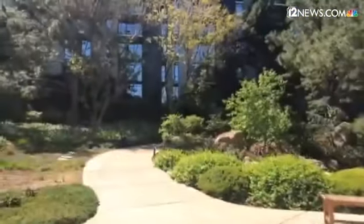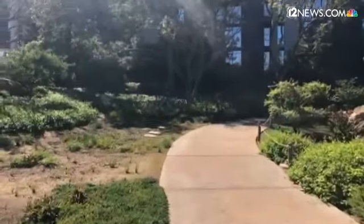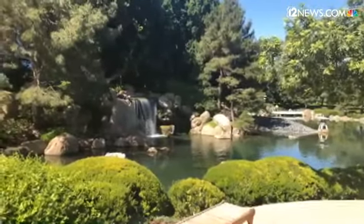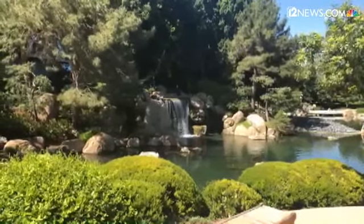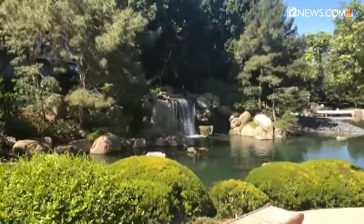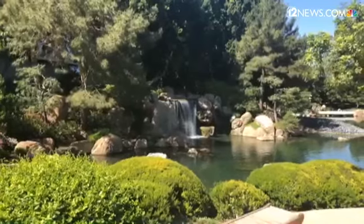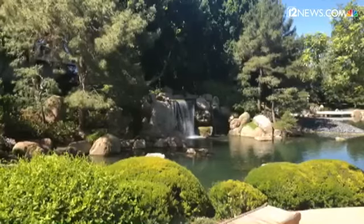We have a sister garden as well as a sister city. It's called Kokoen in Himeji, Japan. One of my favorite parts about that garden is that with their large waterfall, they have plant material surrounding it. That's one of the planting schemes I'm introducing here. We've got some red buds, and I'm even trying a couple of Japanese maples — it's likely too hot for them, but I'm hoping that with the microclimate of the water next to it, we might get them to survive.